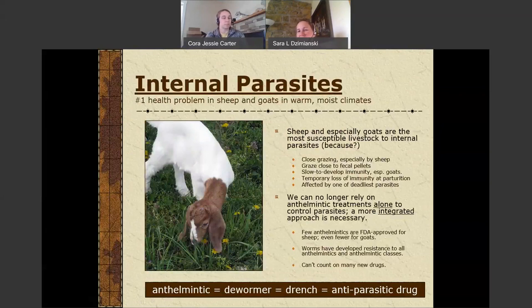Internal parasites are the number one health problem that we see in sheep and goats in warm, moist climates — at this point, pretty much the eastern half of the United States. We're now looking at warm, moist climates at least during the summer; we've found these parasites even up in Canada. So it's no longer just a southern problem. A lot of this work started in Georgia with the University of Georgia and Fort Valley State University. We're seeing problems with internal parasites anywhere where you get significant rainfall in the eastern U.S. and Canada, and also on the west coast in wetter climates.